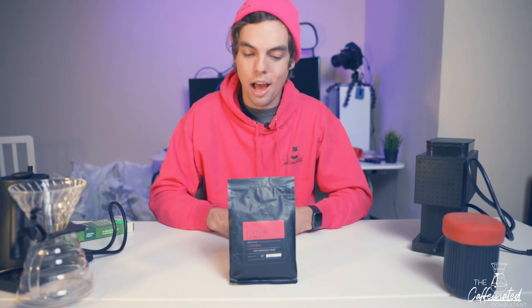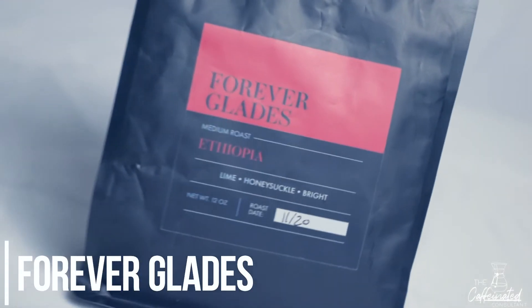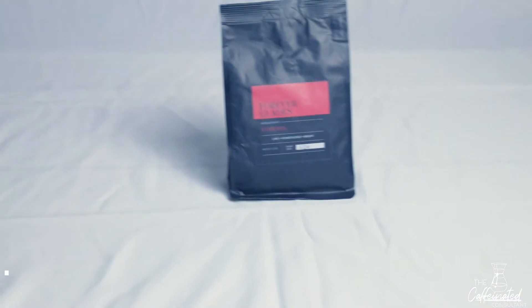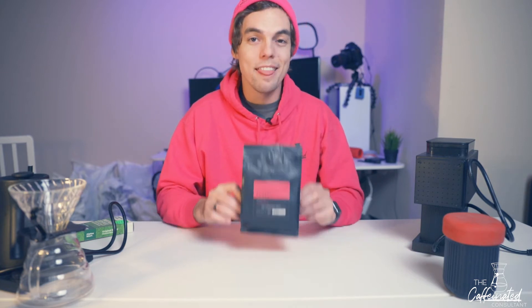To start with the coffee I'm using — obviously you know it's going to be my own brand. Not just because I like repping my own brand, but I genuinely think it's delicious. I really enjoy this Ethiopian and I think it's very tasty. I drink this most mornings — basically if someone orders an Ethiopian, my Forever Glaze, I'll roast a little extra so I can keep a small bag for myself. Sometimes I switch it up, but if I'm brewing at home this is my go-to.